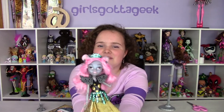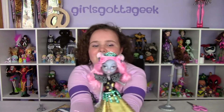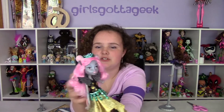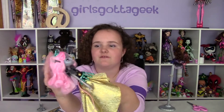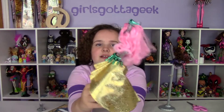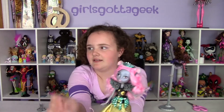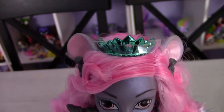She has this cute little crown thing that matches her belt accessory. She has this cotton candy hair that is so adorable — it's super soft. It was a bit matted in the back from the box but we fluffed it up a little. I love it. It looks super pretty when they gel it — it's this really pretty swirly kind of thing.